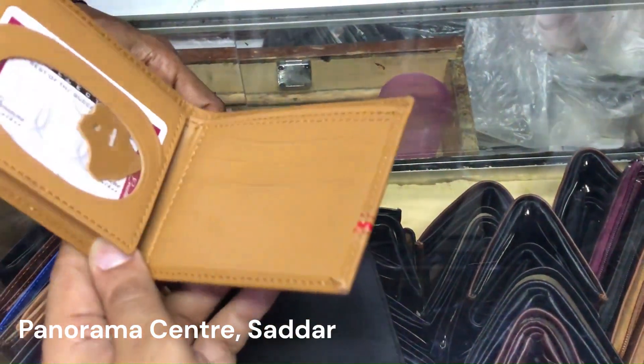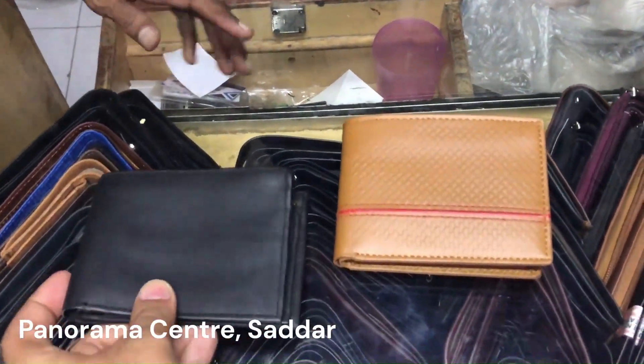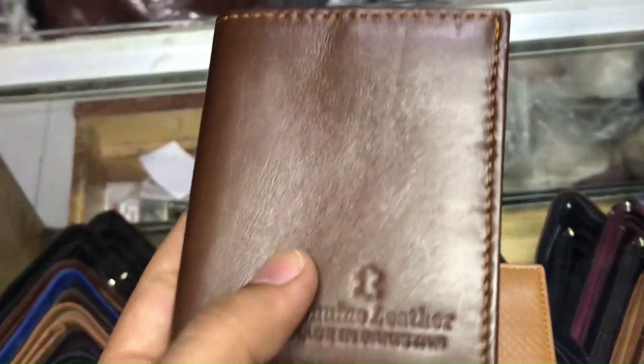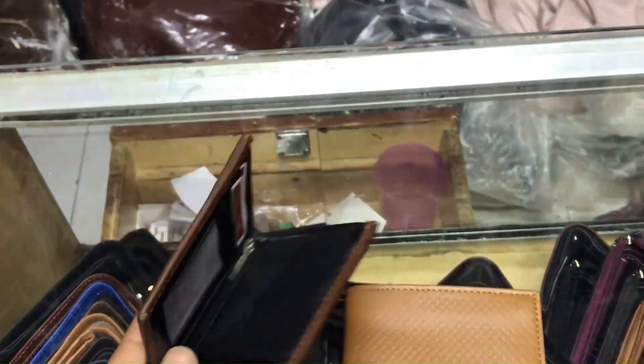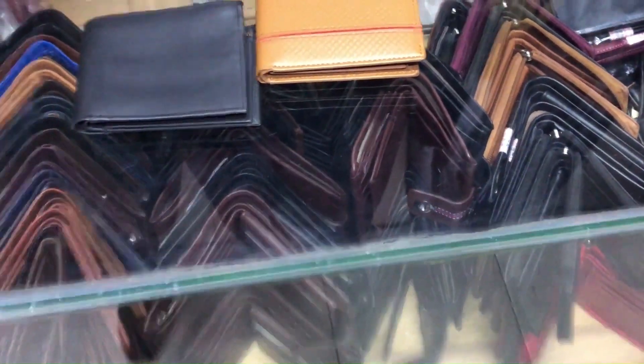I asked about the price — wallets start from about 500 rupees and go up to about 1500 rupees. It depends on which wallet you are buying and the make. There are different types of wallets available here, with many options in the shop.